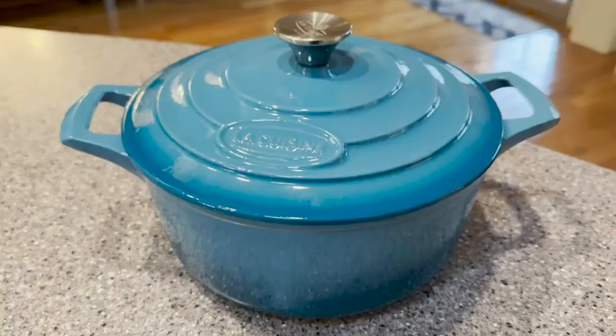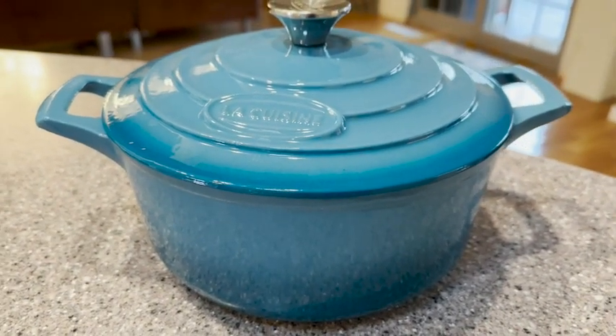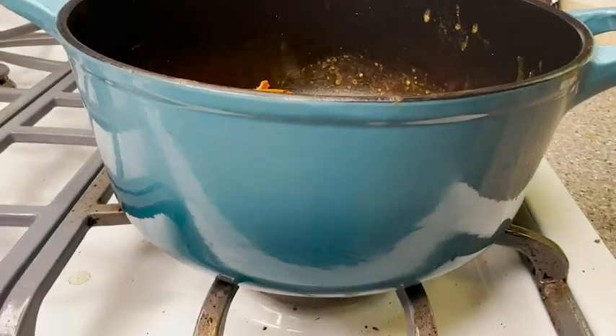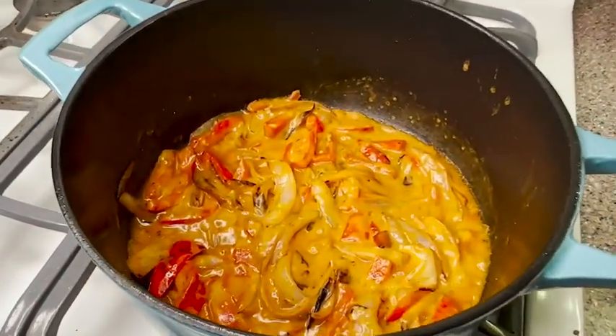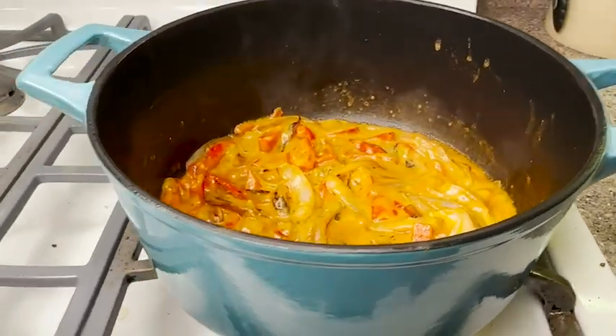Hey guys, it's Alisha with WTI. If I had to choose just one pot that I could have in my kitchen, it would probably be a Dutch oven. And this one here from La Cuisine is an amazing example of how versatile and functional Dutch ovens can be. This is the five-quart enameled cast iron Dutch oven, and this is the pale blue color, which is absolutely gorgeous.